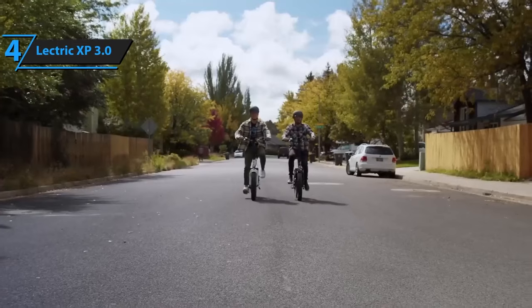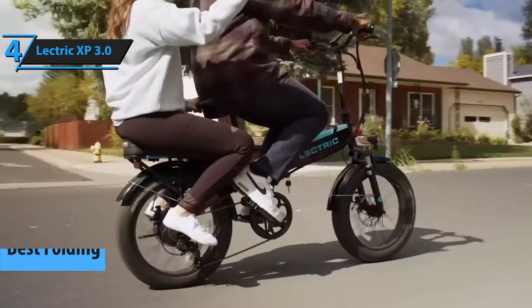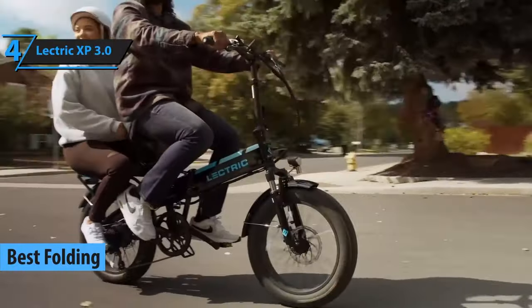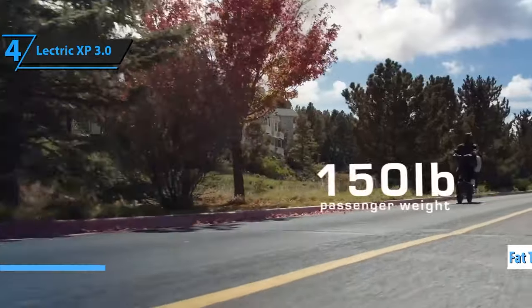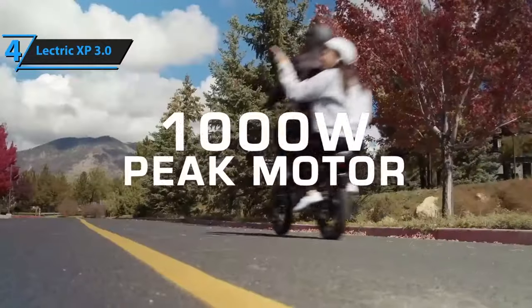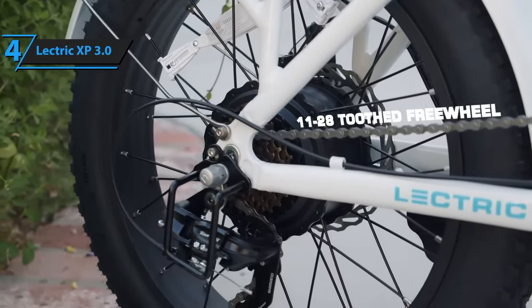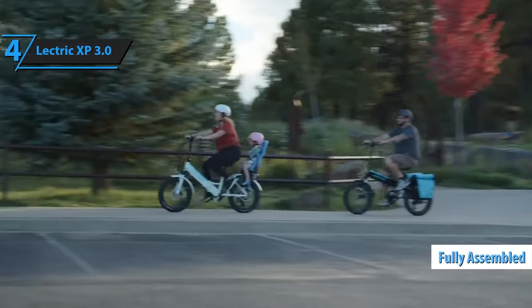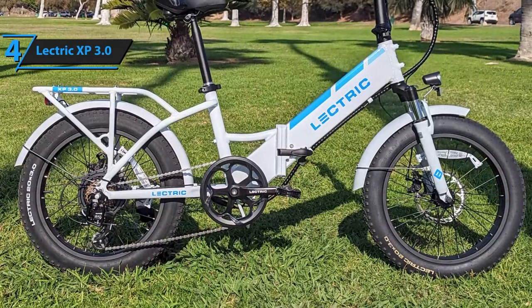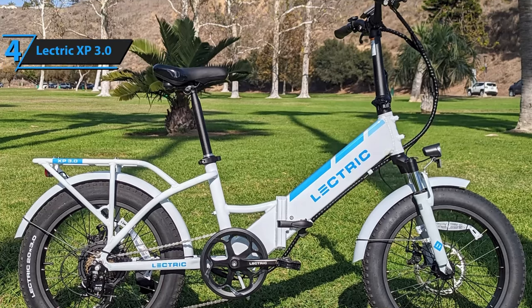The next product in our review lineup is the Electric XP 3.0, which we believe is the top folding electric bike in 2024. This folding e-bike with fat tires has been further refined and remains an economical option for city commuting. In its third version, Electric has introduced subtle yet impressive changes, resulting in a more sophisticated and functional fat-tire e-bike that continues to be enjoyable to ride. The best part? It arrives fully assembled — all you need to do is unpack it from the box and unfold it. Although it is somewhat heavy, it's smoother to fold than the less expensive, lighter Electric XP Lite due to its smoother hinge.